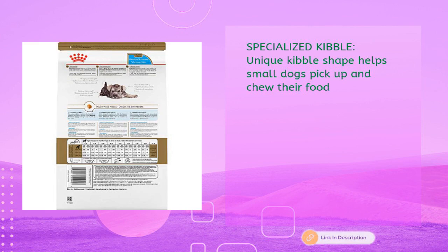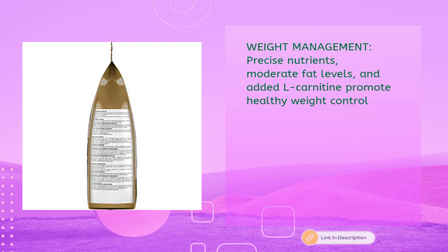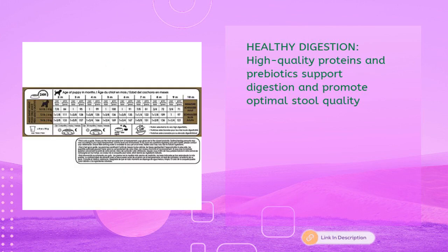Healthy development: an exclusive complex of antioxidants including vitamin E helps support puppy development of the immune system. Weight management: precise nutrients, moderate fat levels, and added L-carnitine promote healthy weight control. Healthy digestion: high-quality proteins and prebiotics support digestion and promote optimal stool quality.